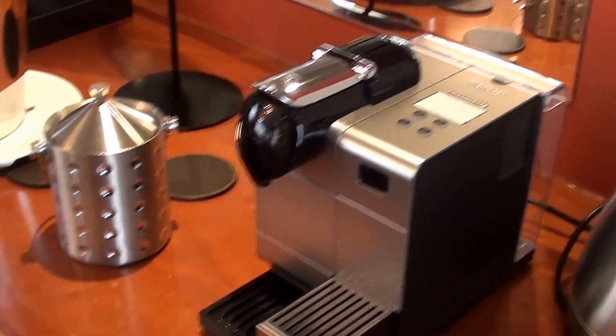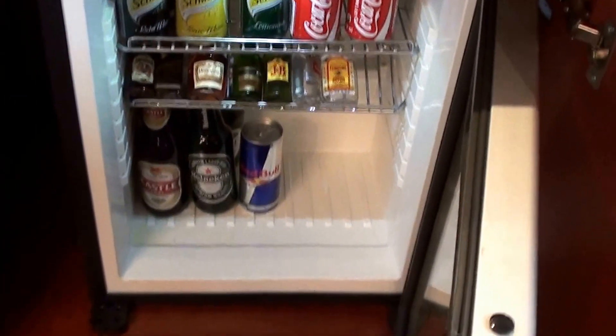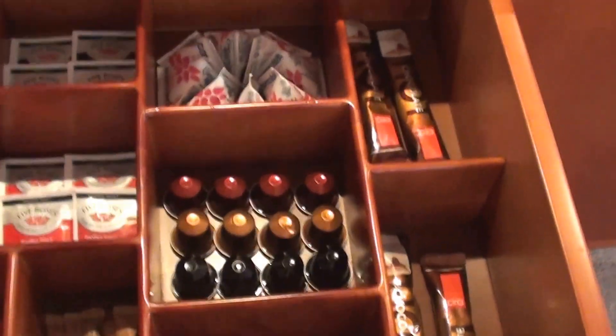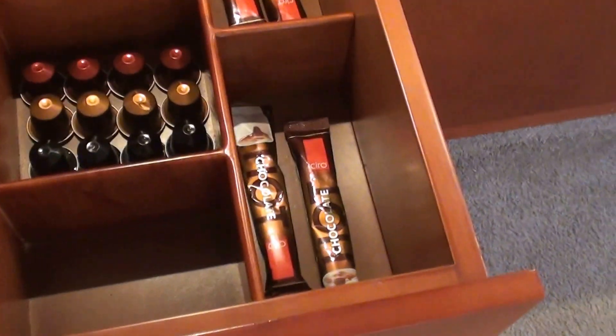Of course we have an espresso machine and some ice. I only had the iced tea and an orange juice, and left all the other stuff untouched. There is the glassware, and they have a pretty nice setup of tea and coffee with a lot of Nespresso capsules, teas, and chocolate as well.